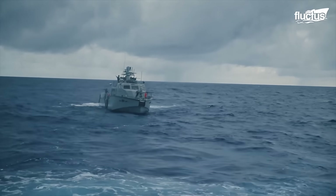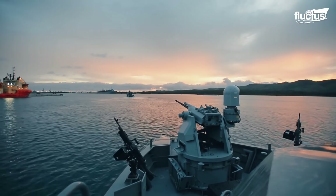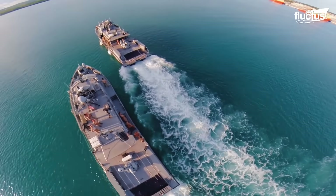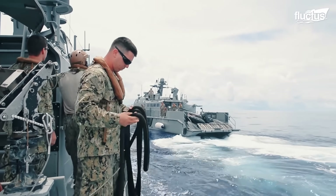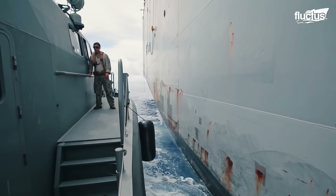Despite its strengths, the Mark VI brings advanced features and capabilities that make it a fitting successor. Its design and technology offer improvements in speed, range, and versatility, addressing the modern needs of maritime security.